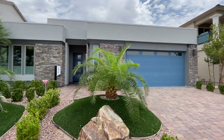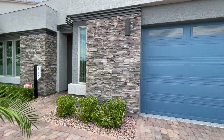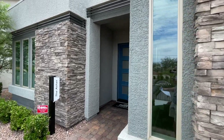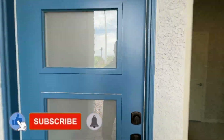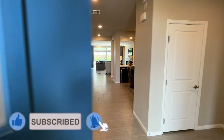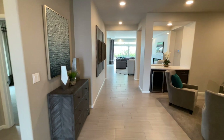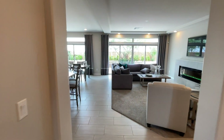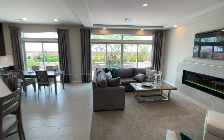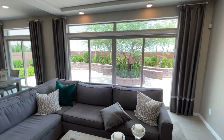Without further ado, let's jump in. We have a 2,215 square foot home. I'm gonna give you a quick tour of the living room at least, and then we'll start from the right. It's a beautiful open entry — 2,215 square feet, three bedrooms, two bathrooms, two-car garage, listed for $590,000.